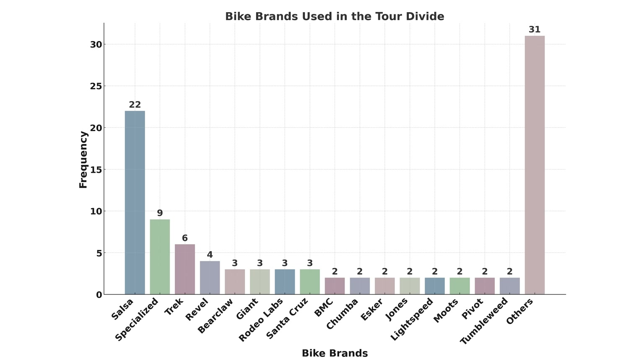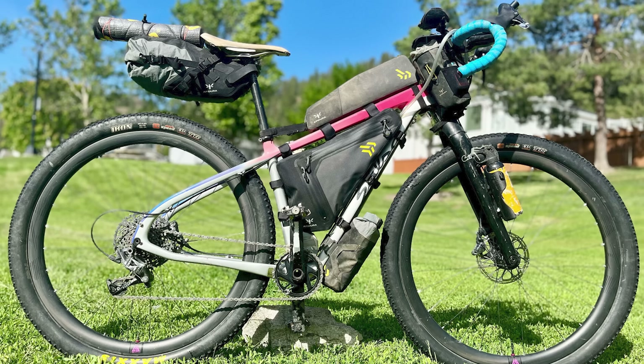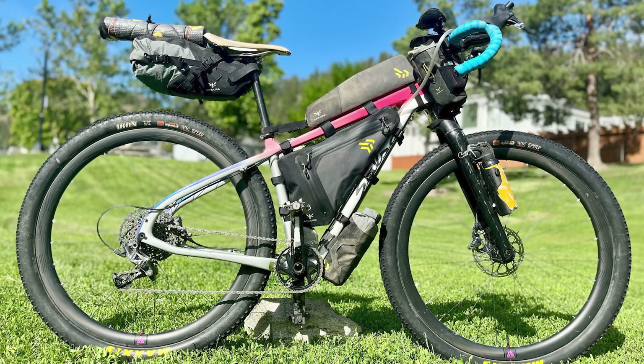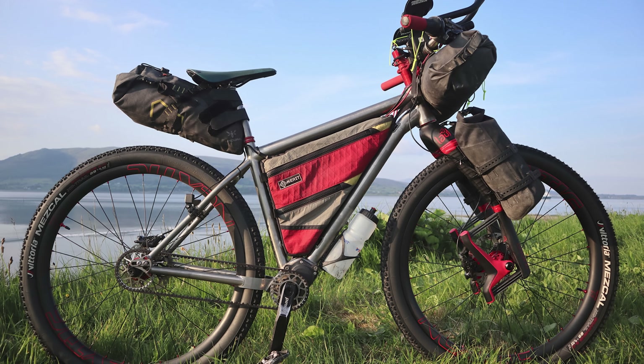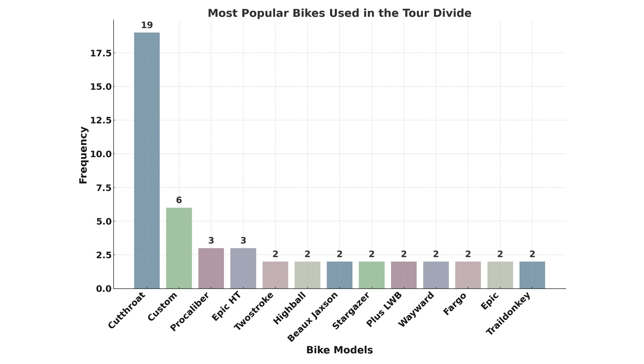Let's talk about the rigs — usually one of the most interesting talking points among racers and DOT Watchers. This year was very similar to last year, but there were also some notable changes. In total, 45 bike brands were represented and 63 different types of bikes were used. Just like last year, the Salsa Cutthroat was the most popular, with 19% of participants riding it. The next most popular category was custom or homemade bikes with six rigs, five of which were flat bar bikes. And then there's a rundown of the remaining bikes — a bunch from Trek and Specialized and a variety of others.